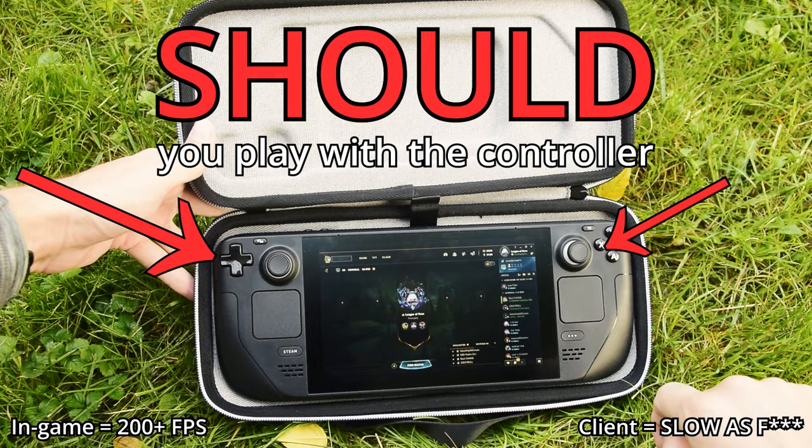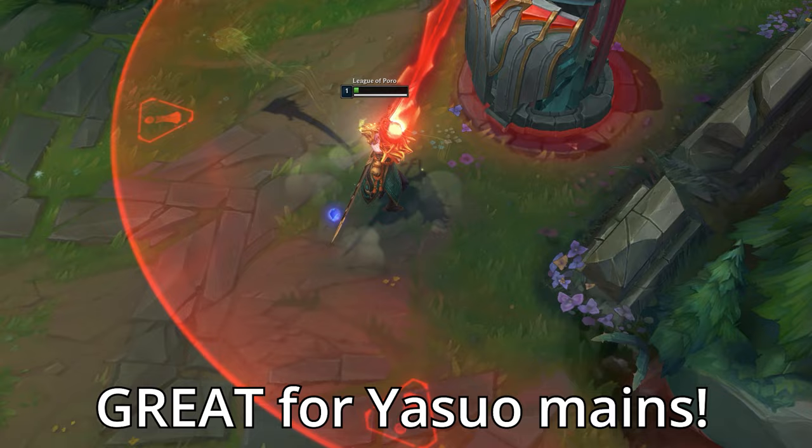For example, it's great for Yasuo mains. You can reach the power spike way faster on deck.